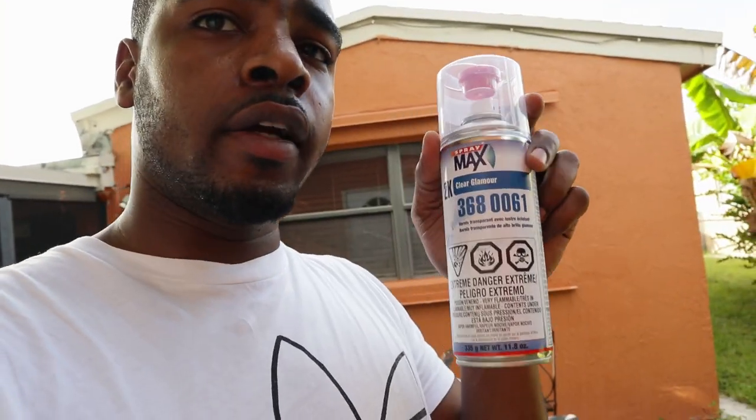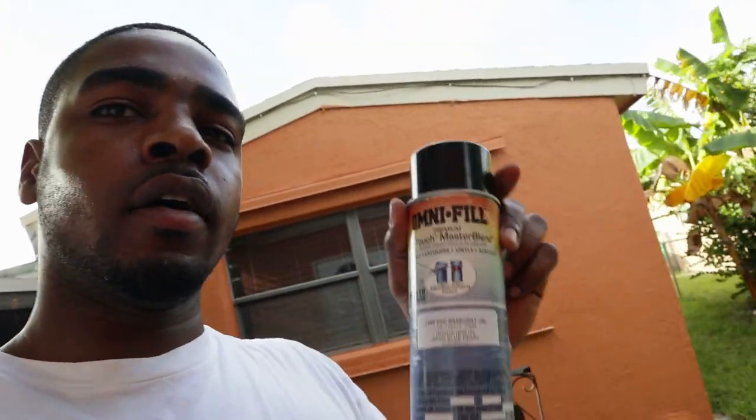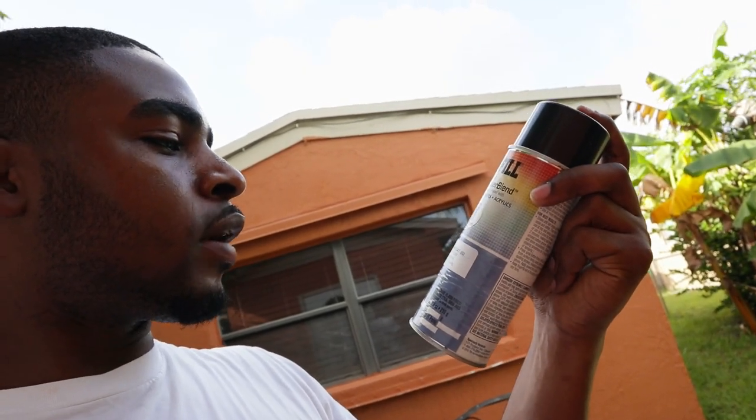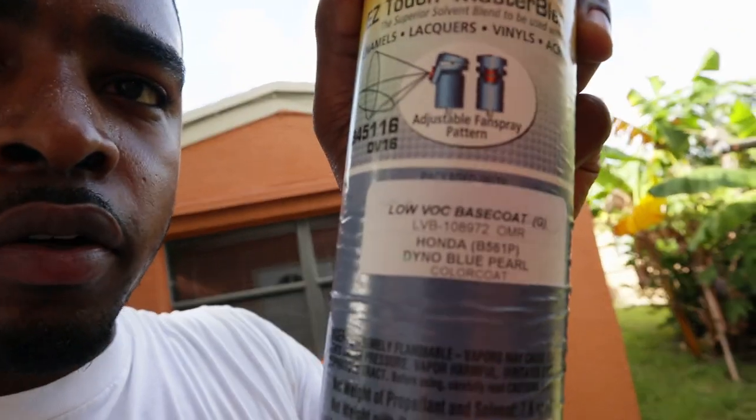Now I'm gonna hit it with the first coat of primer. The primer has been heated - I put it in hot water, all the cans actually have been heated. Let me show you what I'm working with - I got 2K clear, this can cost $20. I heard this will save your paint jobs. And I got my Honda Dino blue pearl - if you guys don't know your paint code, there it is right there.